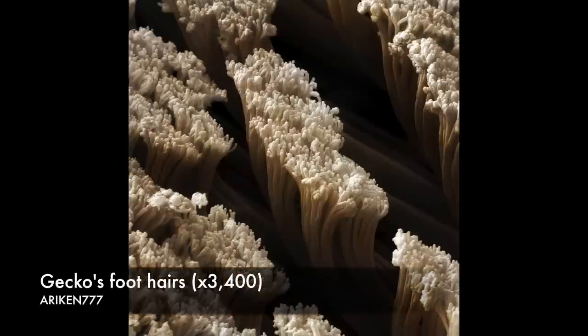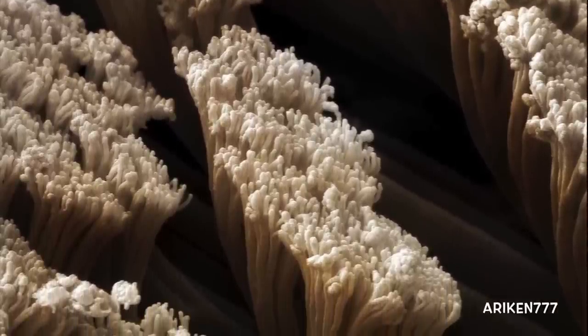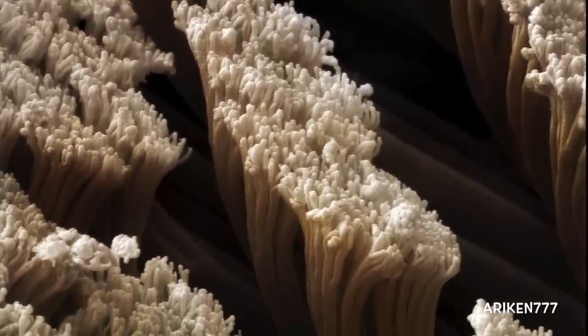The hairs, or setae, on the foot of a commonwealth gecko seen in this image enable the gecko to cling to smooth surfaces by taking advantage of weak intermolecular forces known as van der Waals forces.